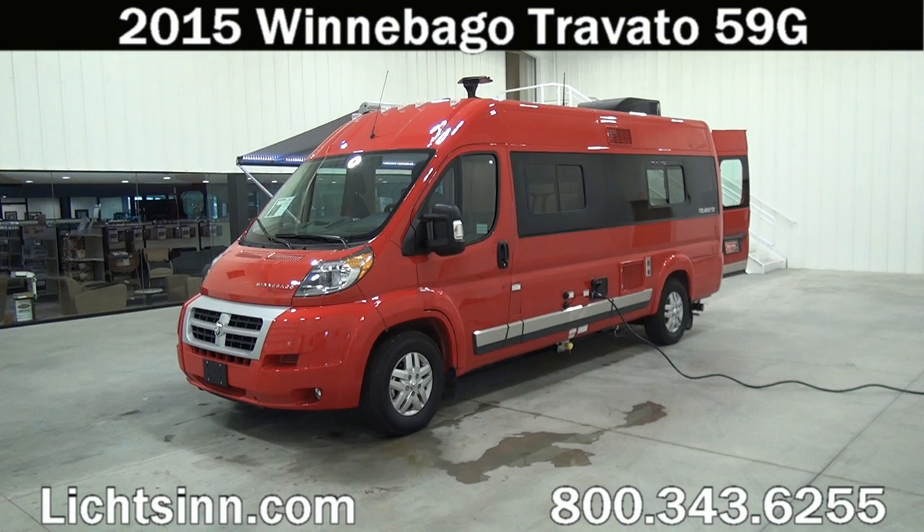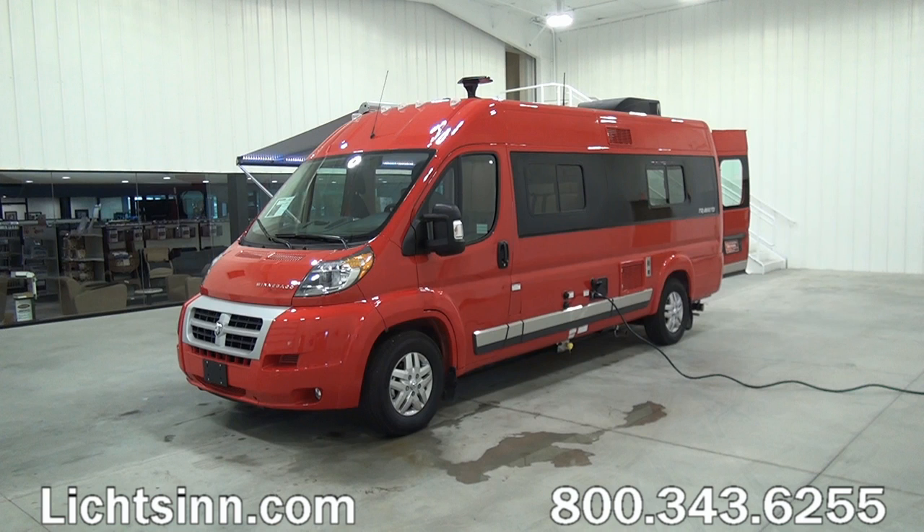Thank you for visiting Litson.com and for the opportunity to unveil the all-new restyled 2015 Winnebago Touring Coach Travato 59G here at Litson RV, America's closest dealer to Winnebago Industries. We're located only one mile north of the Winnebago Itasca and Winnebago Touring Coach Division of Winnebago Industries here in Forest City, Iowa. All new for 2015.